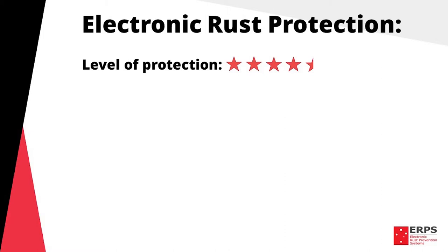Level of protection: 4.5 stars, as they protect the entire vehicle — bottom and top — including areas that sprayers can't reach.